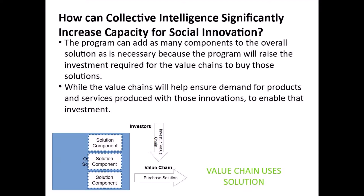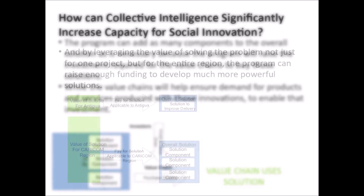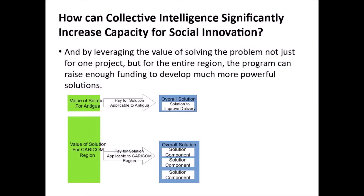The value chains will help ensure demand for products and services produced with those innovations to enable that investment. And by leveraging the value of solving the problem not just for one project, but for the entire region, the program can raise enough funding to develop much more powerful solutions.